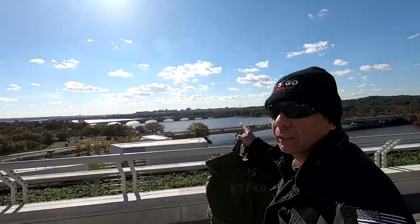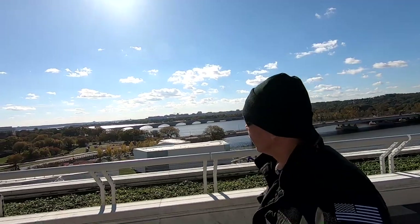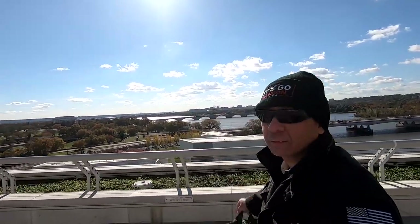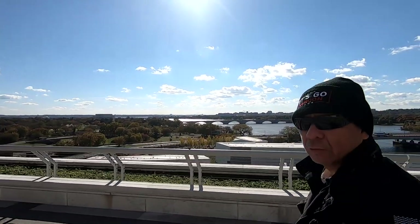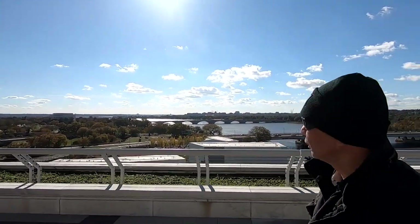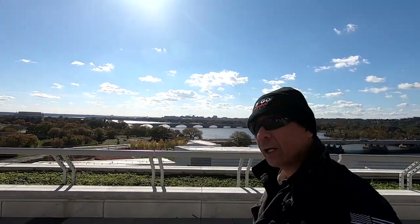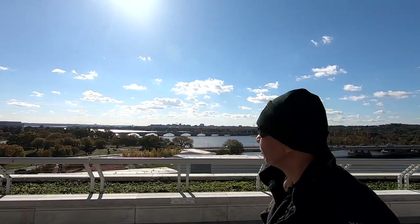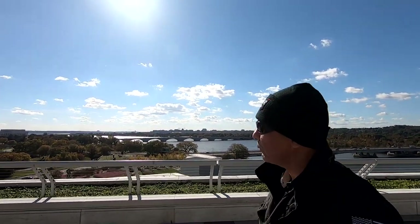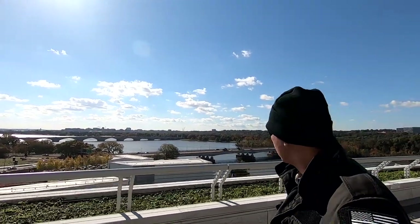Here's a nice view of the bridges. This is the Roosevelt Bridge and that's the Memorial Bridge right there. Way over there, that's the 14th Street Bridge. I don't drive over the 14th Street Bridge too much — only when I go to the Costco over there. Otherwise I take the Roosevelt Bridge.